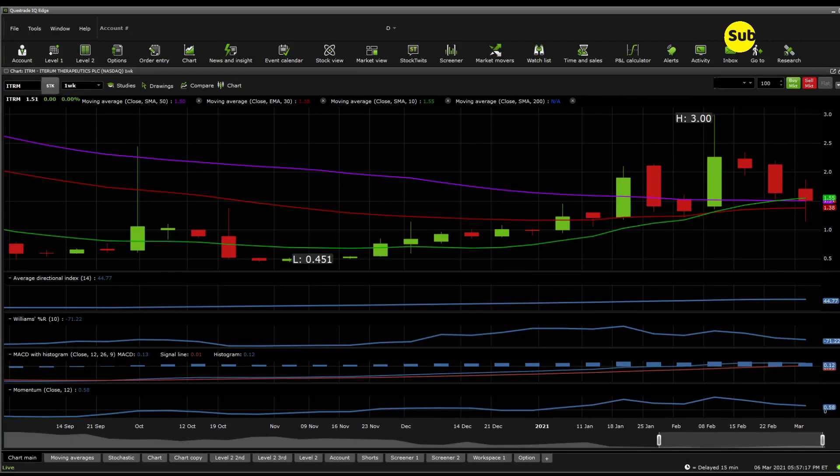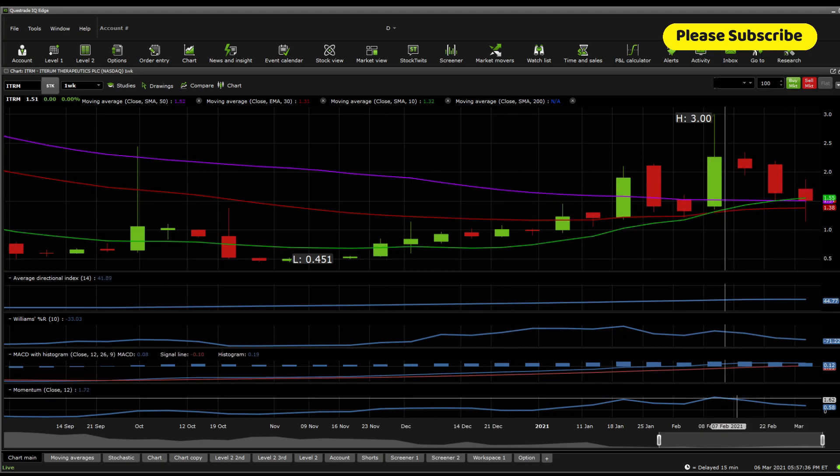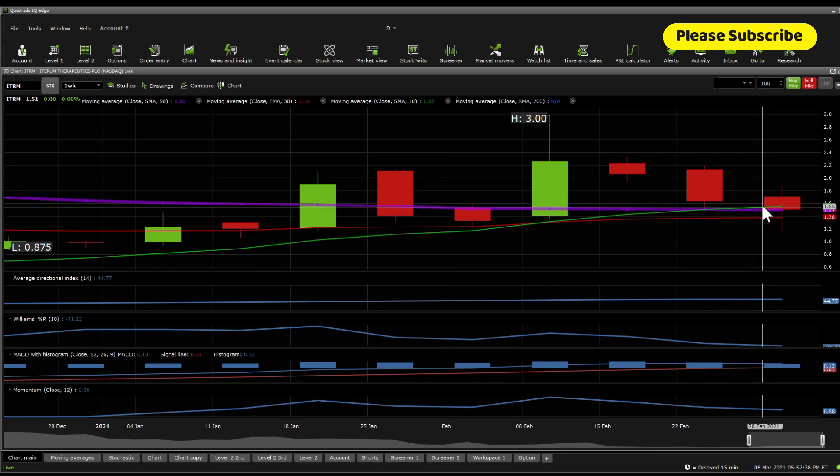Now for the technical analysis. Please make sure to subscribe and turn notifications on — it helps the channel a lot. You can also join our Discord server, it's totally free for clarifications and questions. In terms of moving averages on the one-week perspective: the 10 SMA is above the 30 MA, which is a bullish signal. The trading action zone where positive reversals are likely is between $1.55 and $1.38. Currently, the price point is above the 50 SMA and above $1.50, which is also bullish.